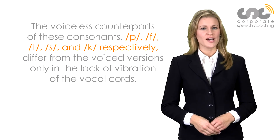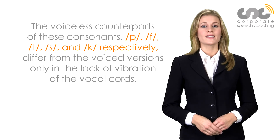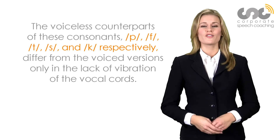The voiceless counterparts of these consonants — p, f, t, s, and k, respectively — differ from the voiced versions only in the lack of vibration of the vocal cords.